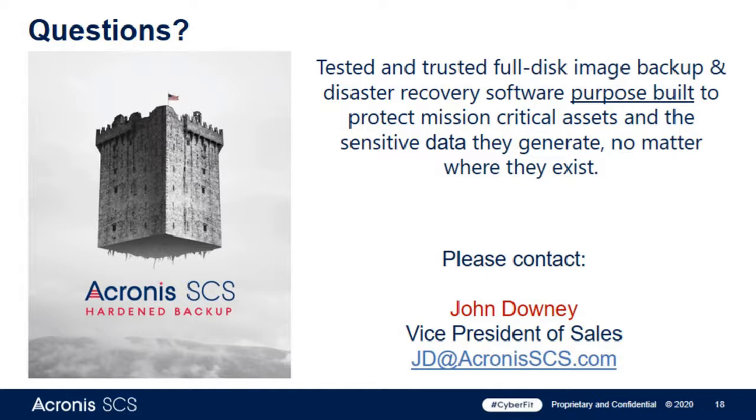Is a trial version of the Hardened Edition available? Yes, it is — just reach out to John Downey or anybody at Acronis SCS and we'll make it available. If you have an issue with your Hardened Edition software, we have a support form on our website or you can reach out to one of us. We're a very responsive team, and you will reach a U.S. citizen most likely based in Scottsdale, Arizona.